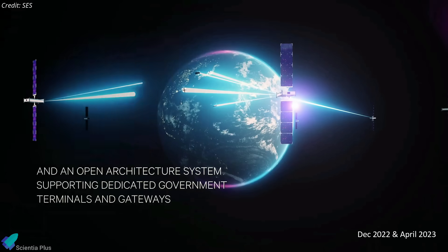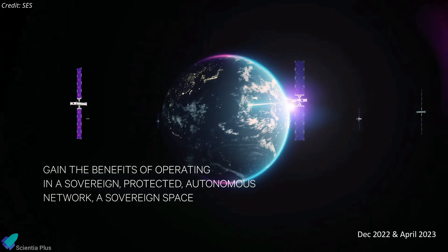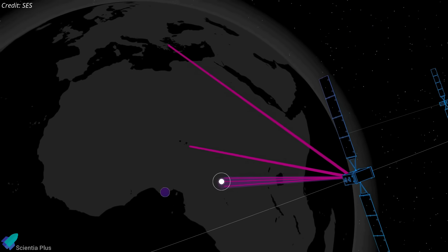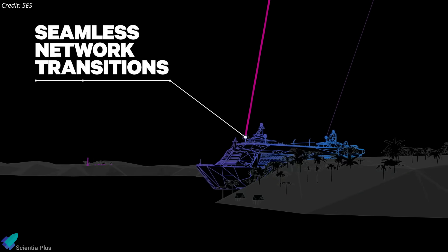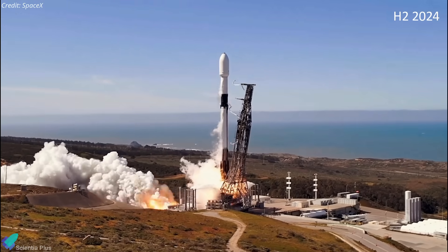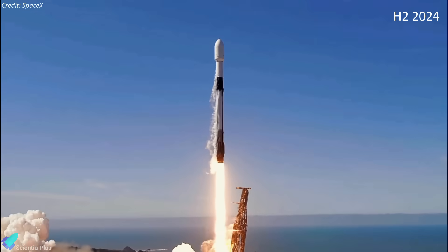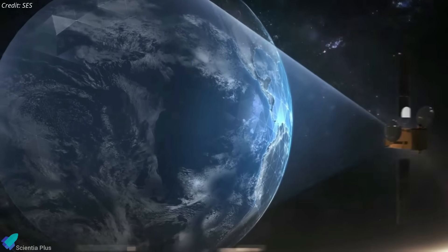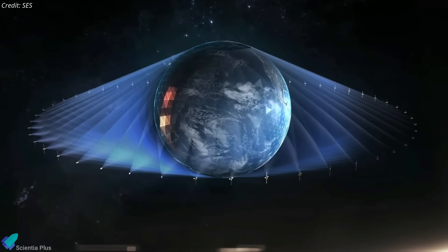The first two O3BM Power satellites were launched in December 2022, followed by the second pair in April this year. Once all six satellites in orbit are operational, they are expected to provide high-speed connectivity to various customers in government and private industries as early as 2024. The launch of the next pair of O3BM Power satellites is targeting the second half of 2024. Once complete, the M-Power constellation will comprise 13 high-throughput and low-latency satellites, compared to the 20 in the original O3B constellation.